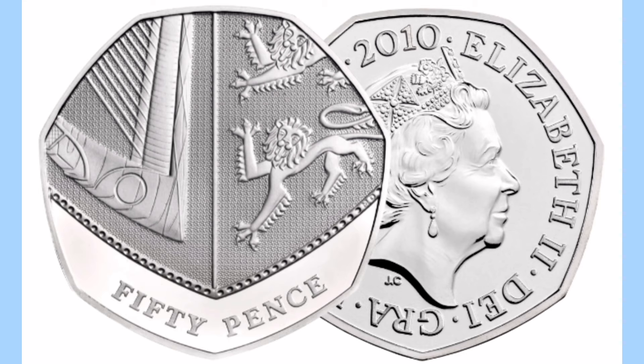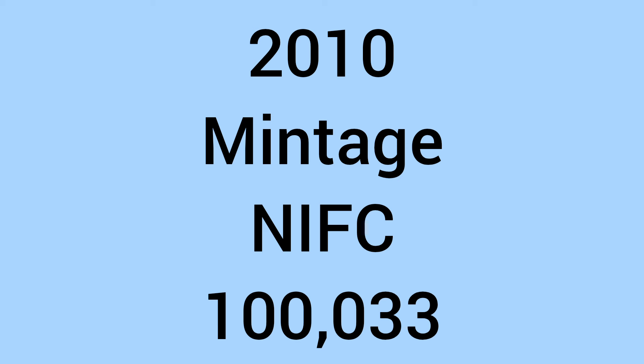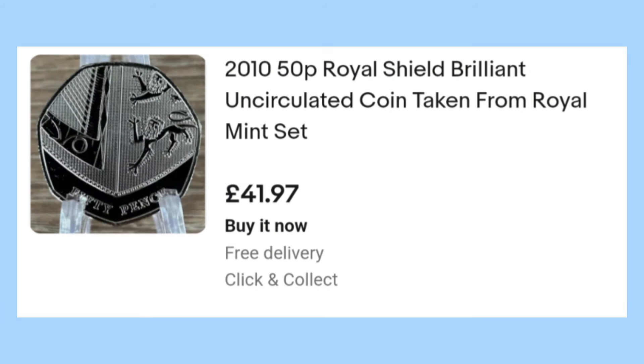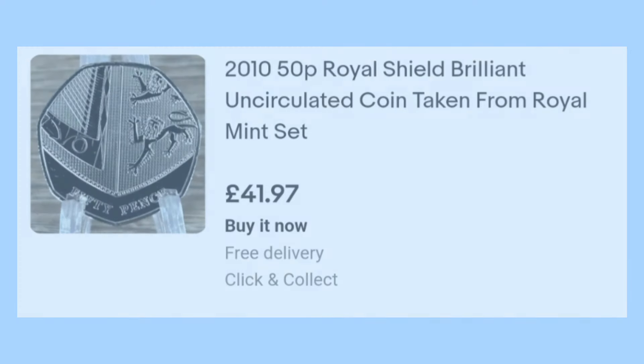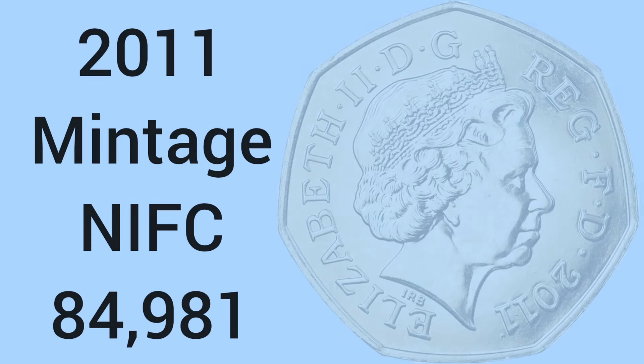Similarly, the year after — 2010 — is again a not intended for circulation year, with a mintage of only 100,033. So 2010 is a date to look for on your Shield 50ps, and any of the ones not intended for circulation could have been accidentally spent to be found. Examples are now selling for £41 and £35, so great coins to find — 2010 Shields are worth around £30-40.